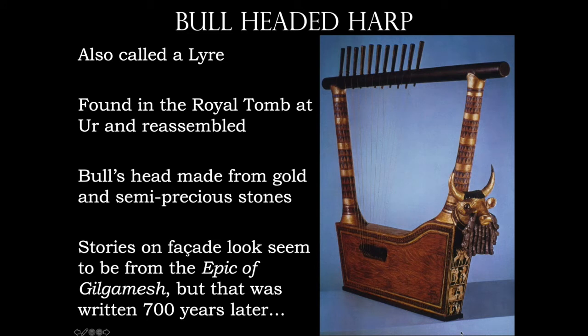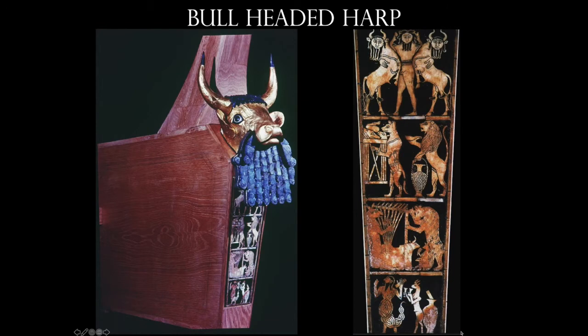Now we have what I think is one of the more beautiful artifacts from this age — this is the Great Lyre, or bull-headed harp. It was found in the royal tomb at Ur, and it had totally collapsed — it laid flat on the ground and has been reconstructed to how you see it here. The bull's head is made from gold along with other semi-precious stones. And you can see underneath that false beard on the bull there's a narrative, kind of like we saw with the Uruk Vase. I'm going to bring up a close-up detail and we'll talk about it.